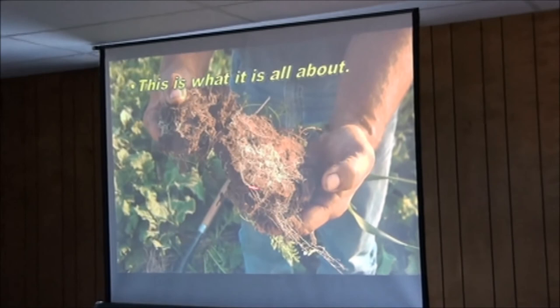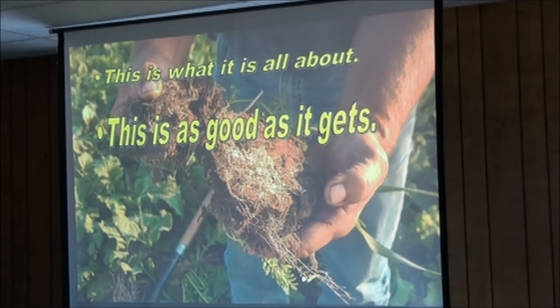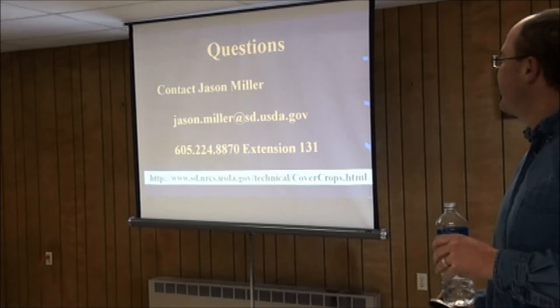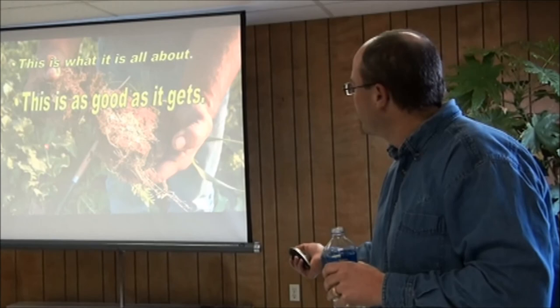That's really all I have — just a closing slide showing roots and soil structure. This looks awesome; it's as good as it gets. The root shown was taken from a cover crop field by Danny Forty — looks like possibly flax, some sorghum-sudan, and some radish or rape.